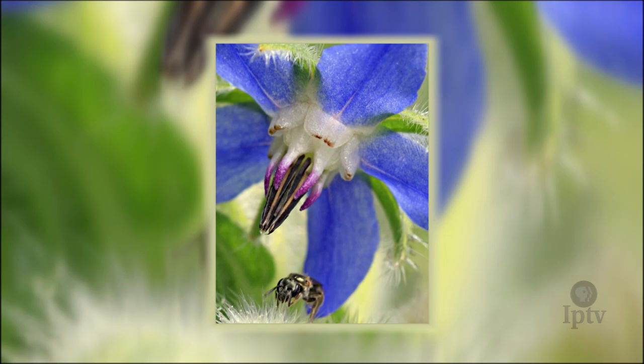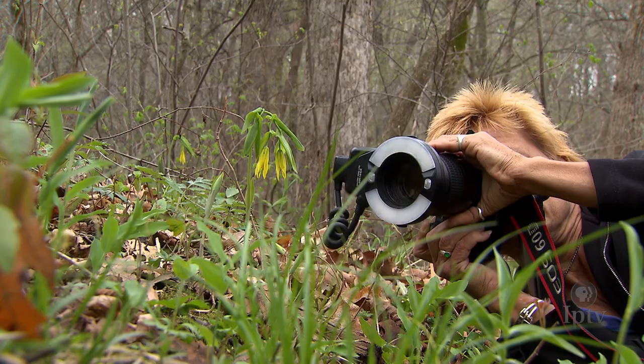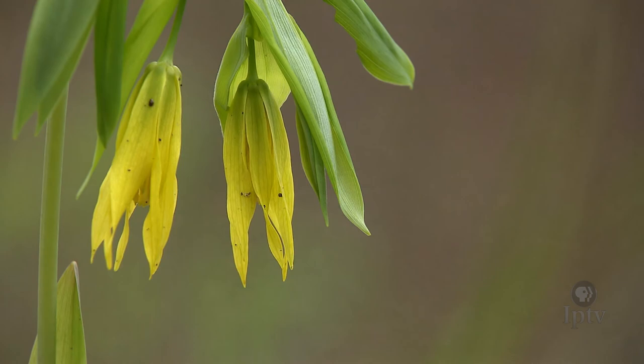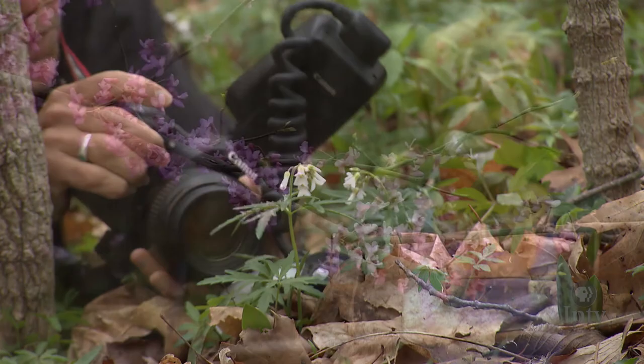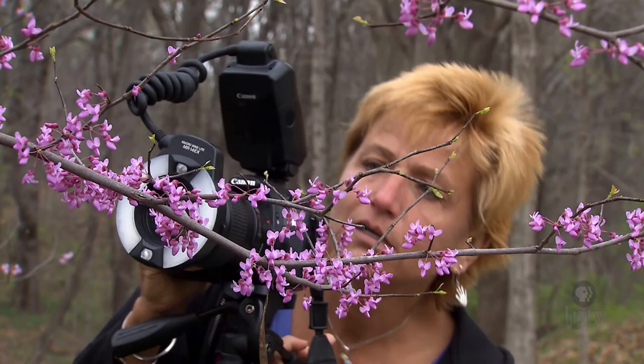Cindy always seems surprised when she looks in the viewfinder of her camera to see what she's just shot. And when she's out with her camera, it's as if she's on an adventure where there's plenty of treasure to be found. There's just so much to see and people walk by this stuff every day. You don't have to be in a park — you could walk down a greenbelt trail, stop on the side of the trail, get down there and look, and it's just amazing.